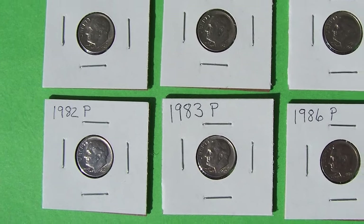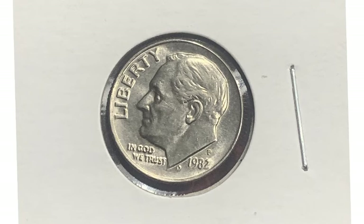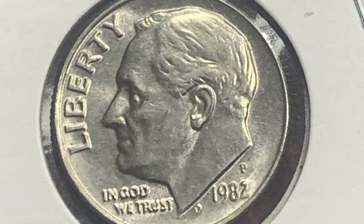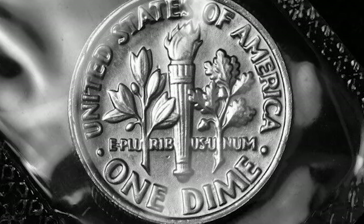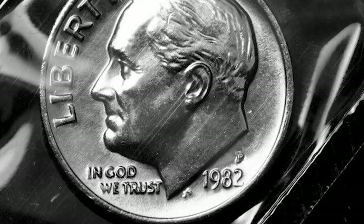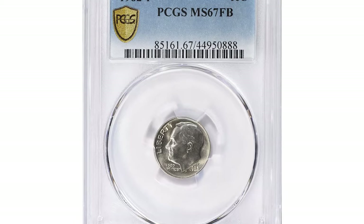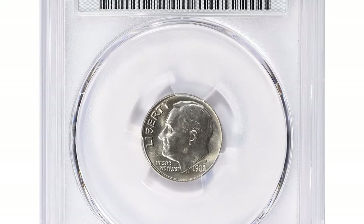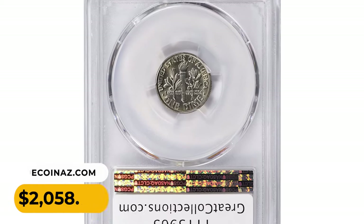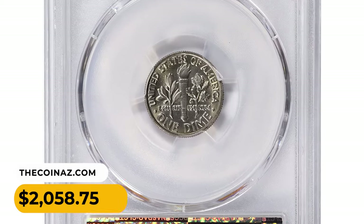Well, that very much depends on the overall condition of the coin. For commanding strong premiums, coins should reach MS66 or MS67 grade and have fully struck lower and upper bands on the reverse side. For example, an elusive gem in MS67 Full Bands condition fetched the sum of two thousand and fifty-eight dollars and seventy-five cents with buyer's fee at Great Collections auction.